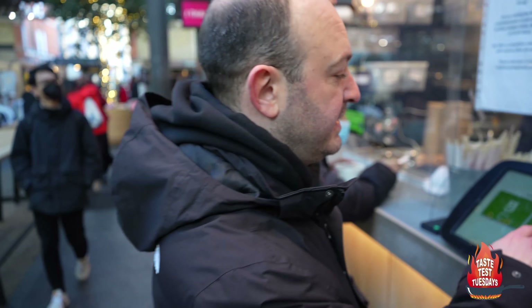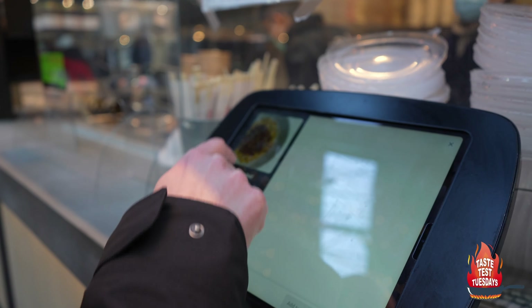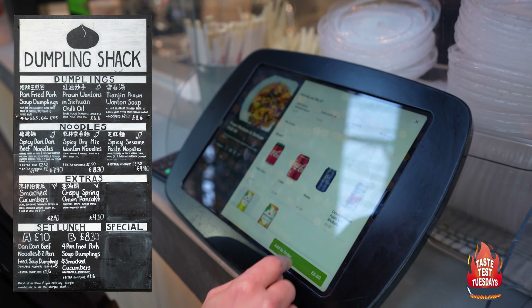We just type it into the iPad here. Come, have a look. So we're going to order some spicy dandan noodles and also the chilli oil prawn wontons — dumplings.